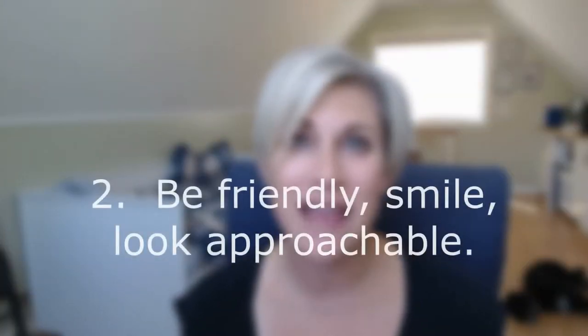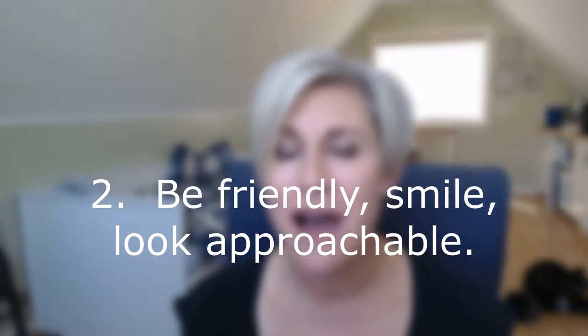Tip number two: be friendly, smile, and look approachable. It can be easy to look almost bored when you're standing there, especially if you haven't had interaction for quite some time. Try and keep your energy up, look fresh and alert — someone that people would want to approach when they come over to your booth.